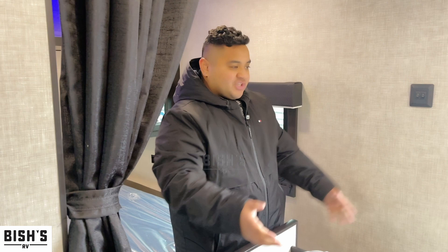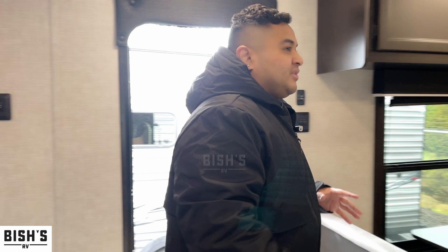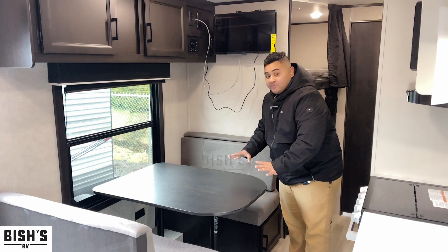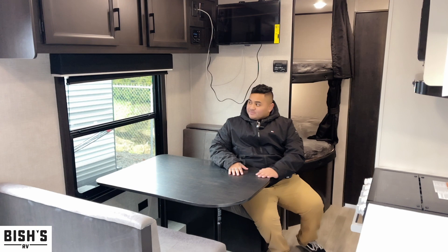You also got a little separator here in case you want more privacy from the bunks and from the kitchen and living space. Working our way towards the middle of the coach, you can see we got a dinette. Since it doesn't have any slides, it's actually great having both a couch and a dinette. This does convert into a sleeping space and fits up to about four adults.